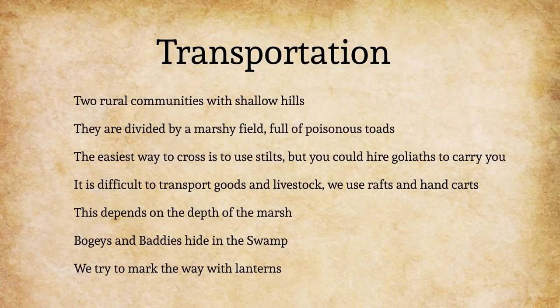Let's go through an example together where we create a quick world and introduce the concept of transportation technology used to travel between two locations. Imagine two rural communities, both in shallow hills, and each year they trade produce, livestock, and other goods with each other. There are swampy fields filled with poisonous toads that act as an obstacle between the communities. Poor folk make stilts out of the available lumber. The wealthy are carried across the fields by goliaths, whom the toads ignore. Sometimes they load up livestock and produce in crates and carts that they cue boat across the swampy fields.